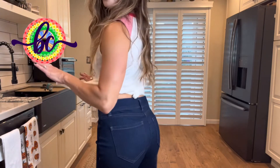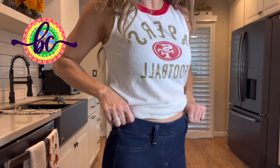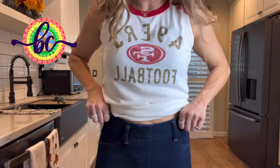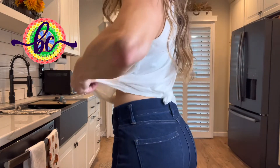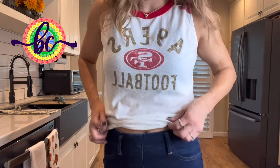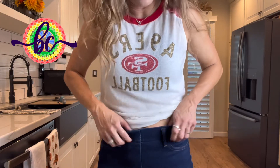Let me show you up close the waistband — it's an all-elastic waistband. They're pull-on, there's no zipper. You can actually add a belt to cinch in the waist a little bit, all the way around.